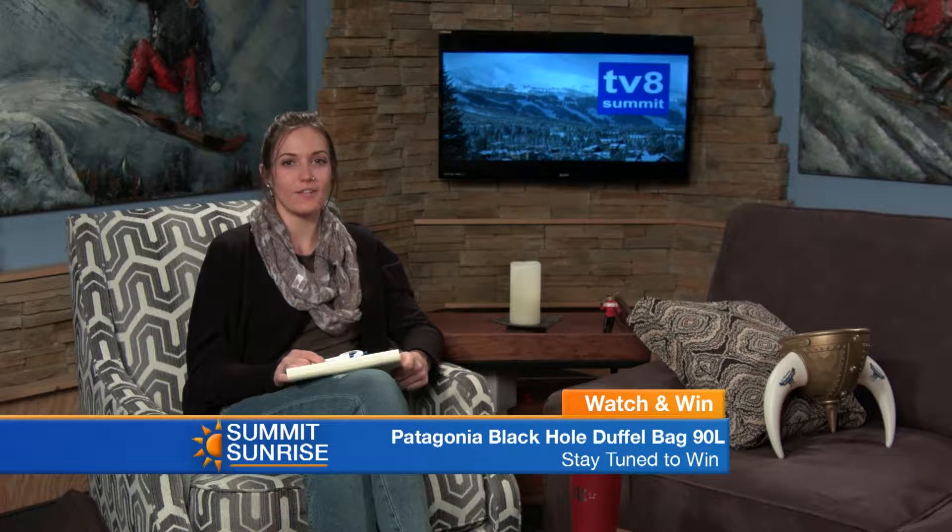Welcome back here in the studio everyone. We've been talking about how close we're getting to our watch and win and how awesome our prize is today — all the specs on that Patagonia Black Hole duffel bag. Scott's still over in the gear corner finding out some more great uses for this bag. Let's take it away.